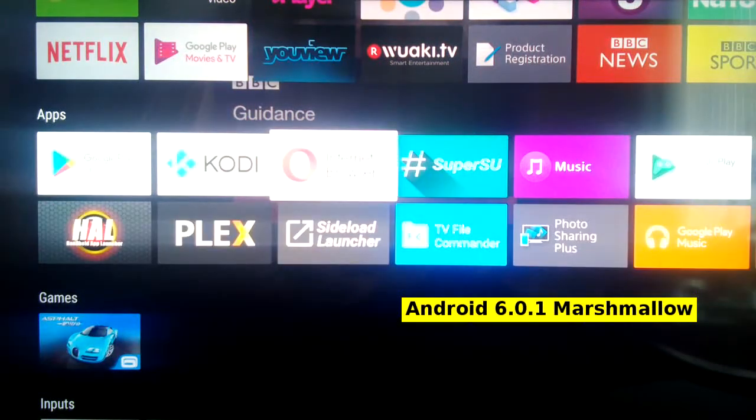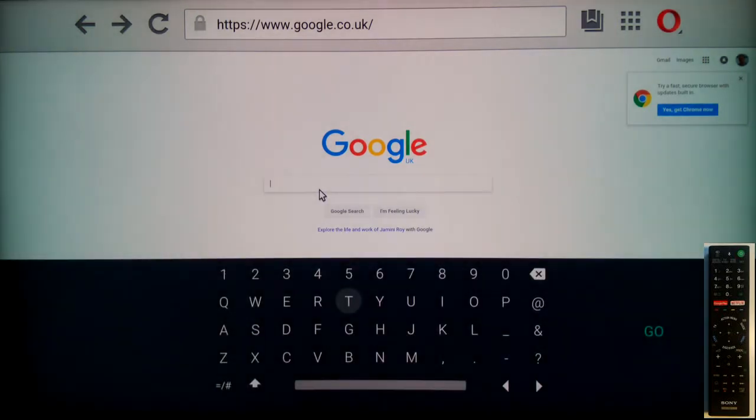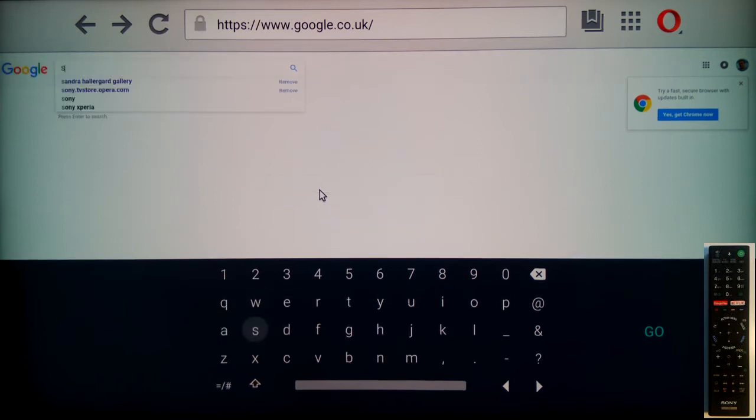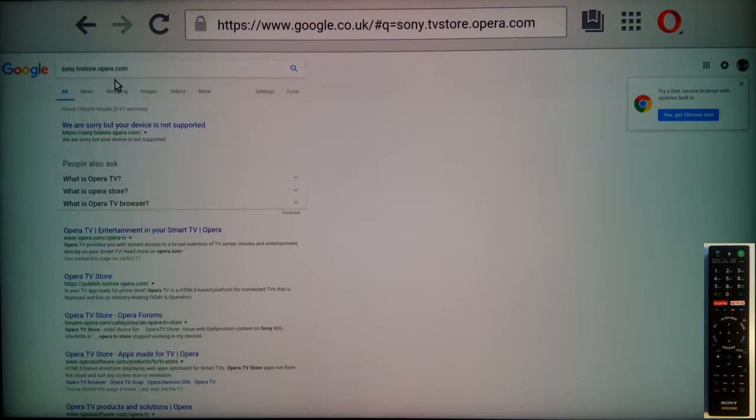Let's start the featured internet browser: Opera. My Google homepage. Touch the search box to bring up the online keyboard. I am using the D-pad of the Sony remote to navigate to the letters. S — very slow. O — very slow. Luckily Google remembers my previous search. Navigating to it with the D-pad — very slow. Tap on it to bring up the full search result. We are sorry, but your device is not supported.